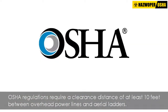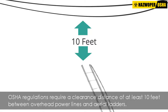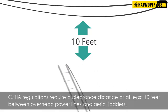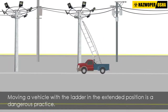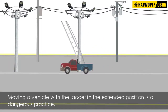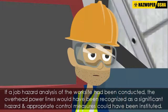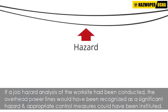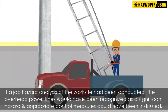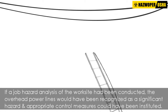OSHA regulations require a clearance distance of at least 10 feet between overhead power lines and aerial ladders to prevent inadvertent contact with these lines. It is also important to note that moving a vehicle with the ladder in the extended position is a dangerous practice. Therefore, if a job hazard analysis of the work site had been conducted before the servicing operations began, the overhead power lines would have been recognized as a significant hazard and appropriate control measures could have been instituted, such as lowering the ladder between installations.